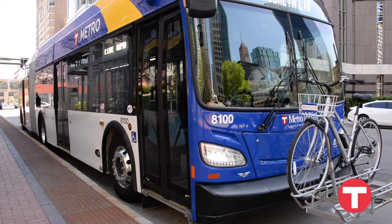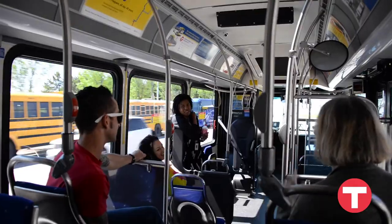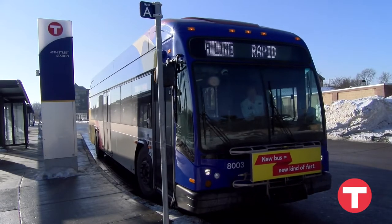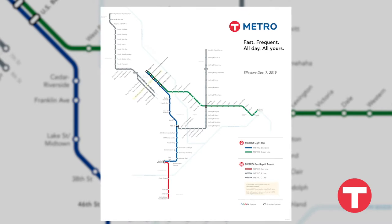Customers like using Bus Rapid Transit, also called BRT, because it is easy to use and gets them to their destinations faster. There are currently three Bus Rapid Transit lines in the Twin Cities metro area.